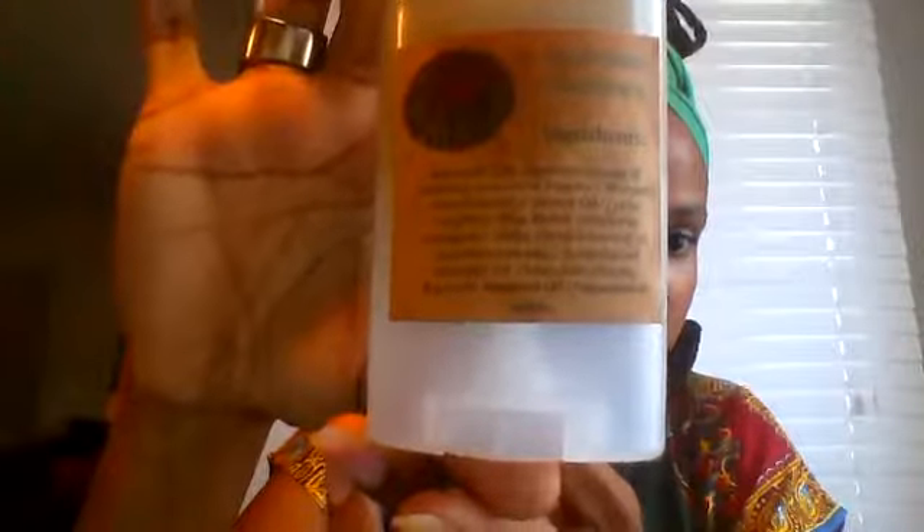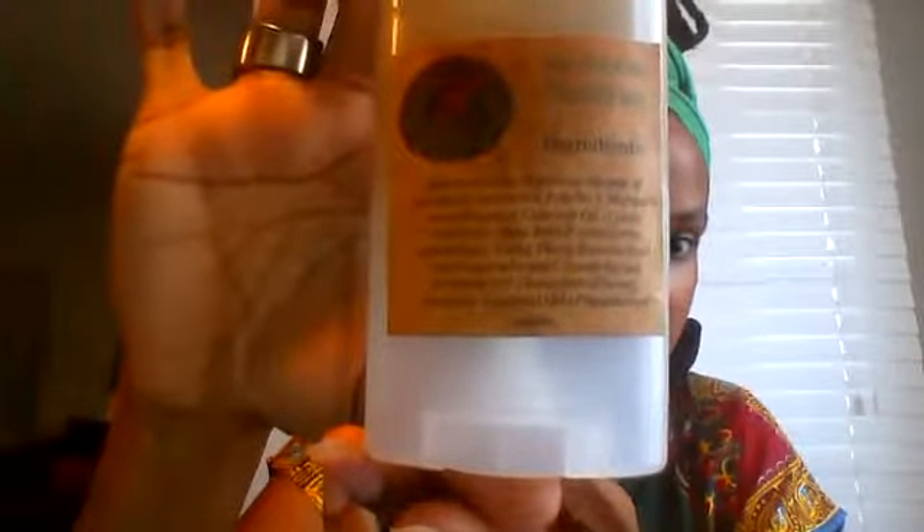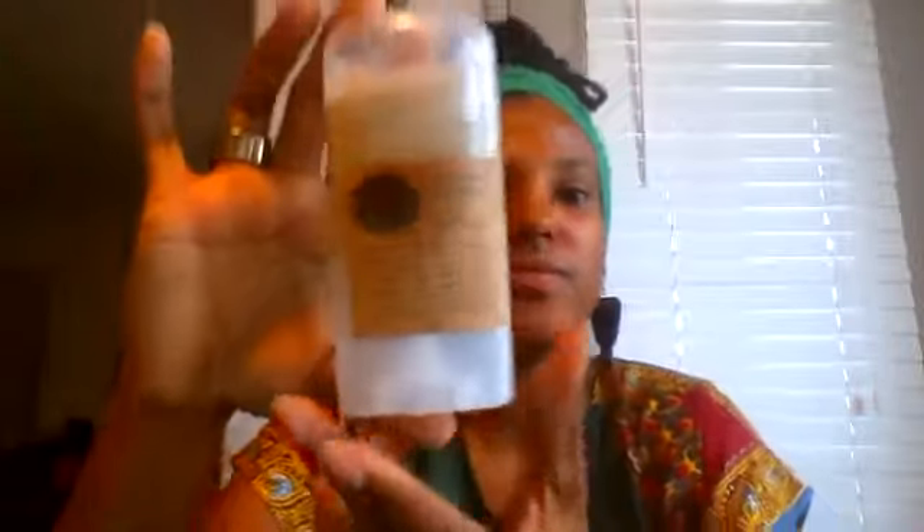There's nothing in this deodorant that you cannot put into your mouth. This is the deodorant — all-day freshness guaranteed. I make all these products myself.